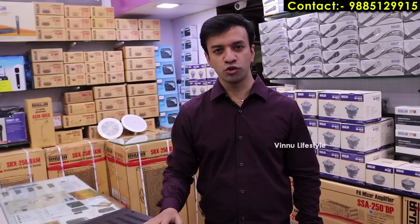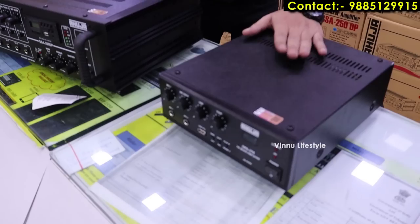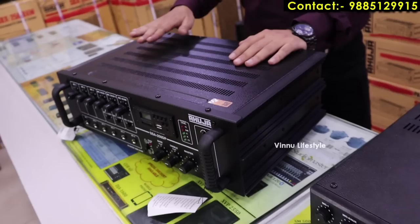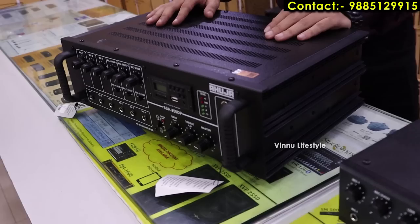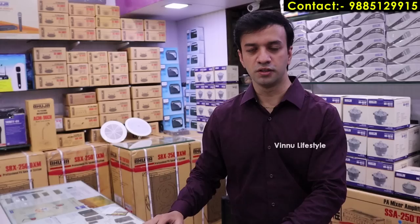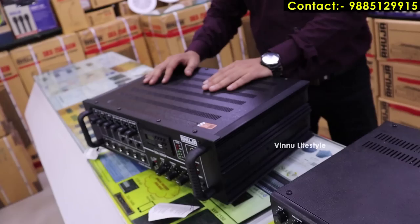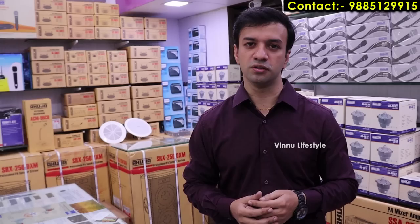The main component of an audio system is the amplifier. Starting with a small 30 watt amplifier with pen drive option, going up to the SSA250DP — a 250 watt amplifier with multiple microphone inputs, pen drive option, and Bluetooth. You can connect via Bluetooth from phone or laptop. Prices range from 6,000 rupees to 21,000 rupees. Models range from 30 watt, 70 watt, to 120 watt, with or without digital players, suitable for mosques and temples.